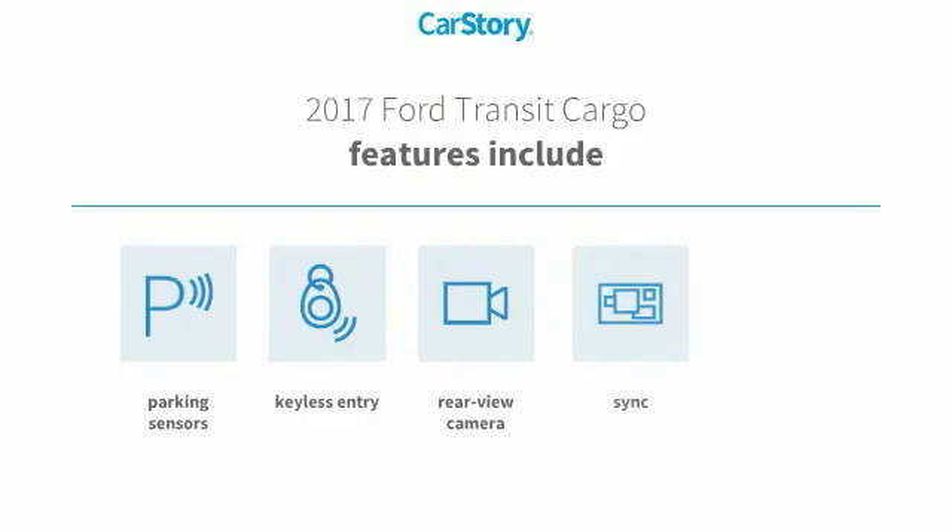Features include keyless entry, bucket seats, parking sensors, rear view camera, and sync.